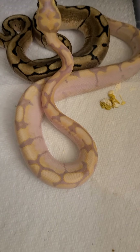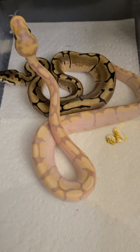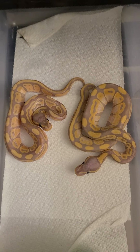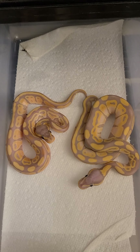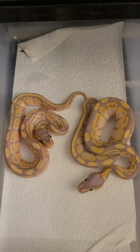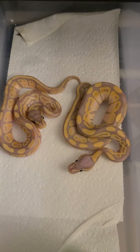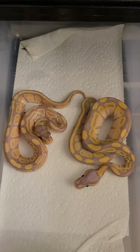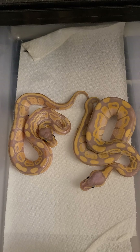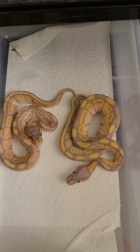This one is super pretty — I really like this little banana spider. Over here we have a couple more bananas. These are the ones that came from my phantom female, and I'm thinking these are both phantom bananas, but again I need to double check. I've had friends tell me that the darker ones are the phantom bananas and the lighter ones are not. Y'all will see a couple more of these in the next bin — y'all tell me what you think. They are super cute!